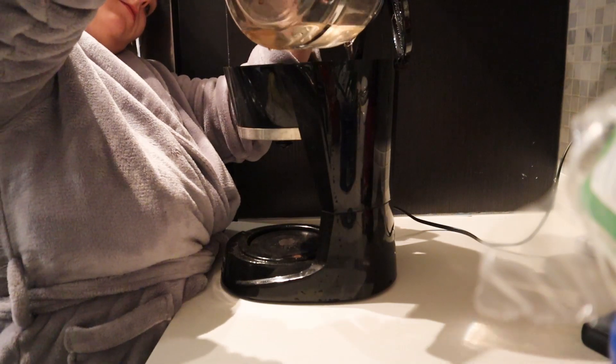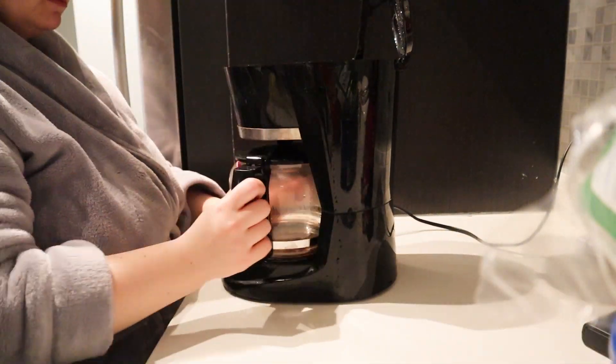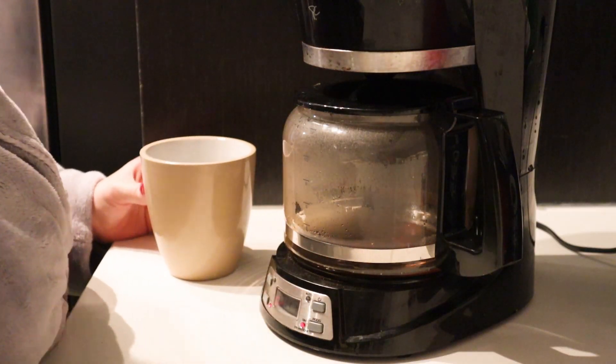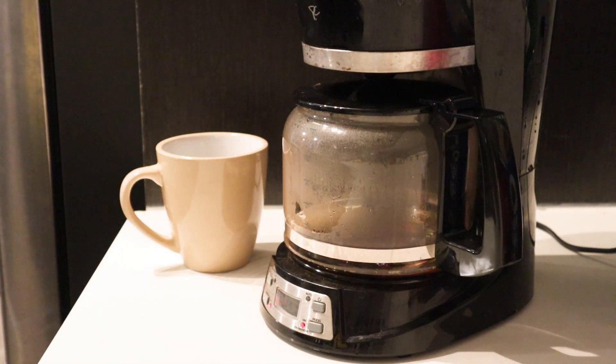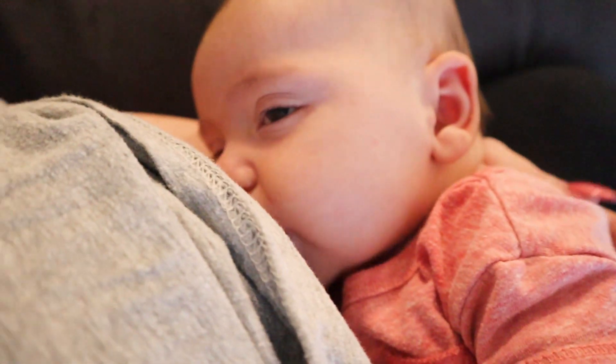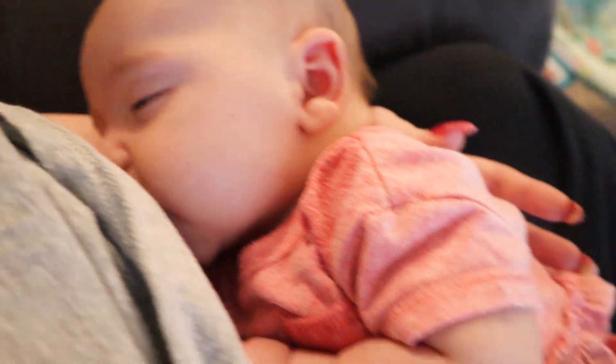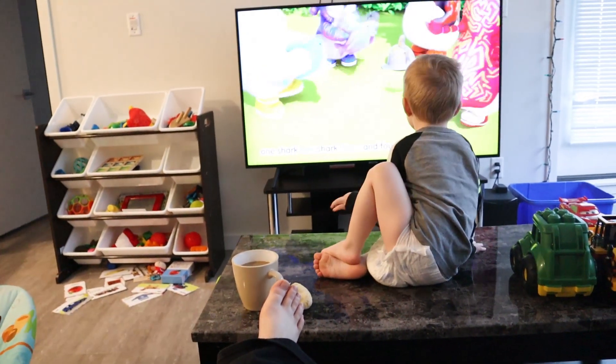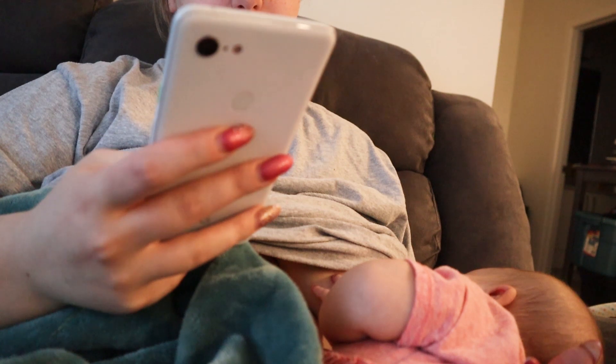Finally I will get my coffee going. I literally cannot live without it in the morning. I used to just drink tea, but after baby number two came into the picture the tea just wasn't cutting it anymore and I felt like a zombie all day. Once my coffee is finished brewing I will sit on the couch and feed Aurora again.